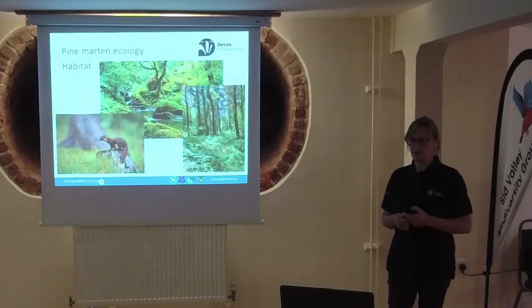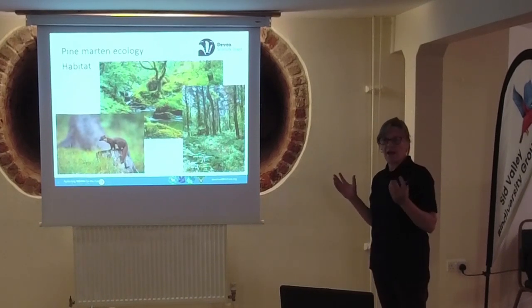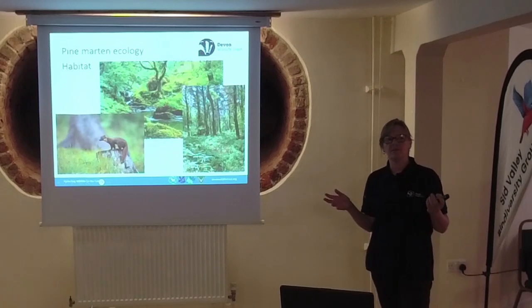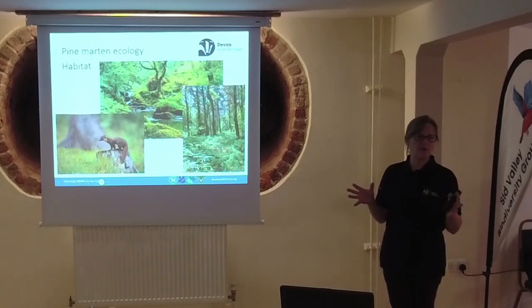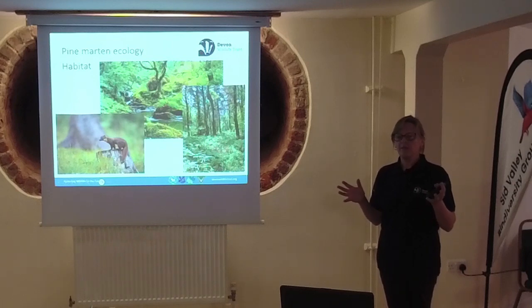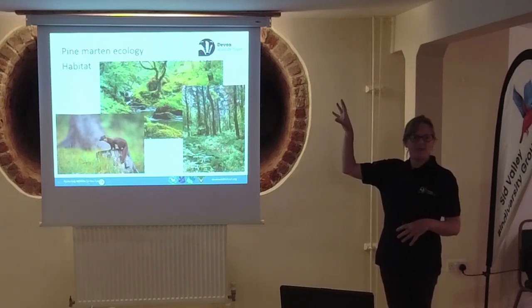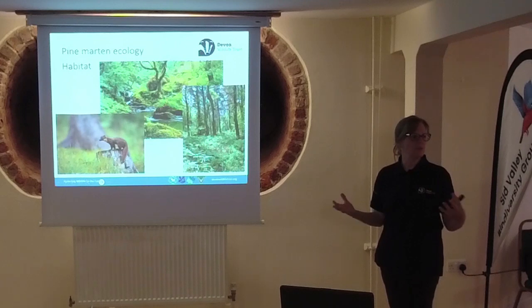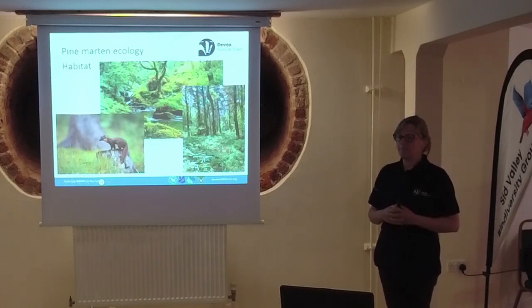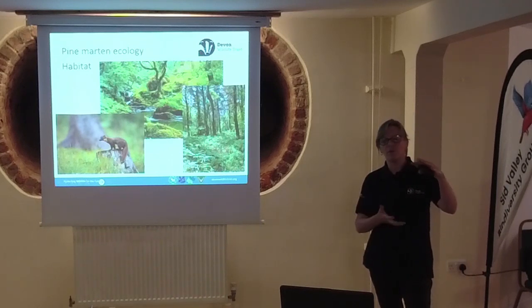They're strongly associated with woodland - coniferous and broadleaf. They will live in some conifer plantations, providing there's enough food for them. One of the limiting factors with that kind of habitat is denning opportunities. Safe denning places for Pine Martens are generally up trees - they will go into rock piles and other things, but safe, thermally insulated dens are cavities in trees. So it needs to have old, big trees with those features. Sometimes with younger coniferous woodlands that are just a lot of pine trees, there's not really a great deal for them.